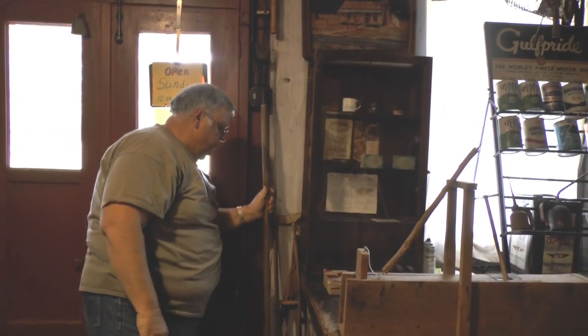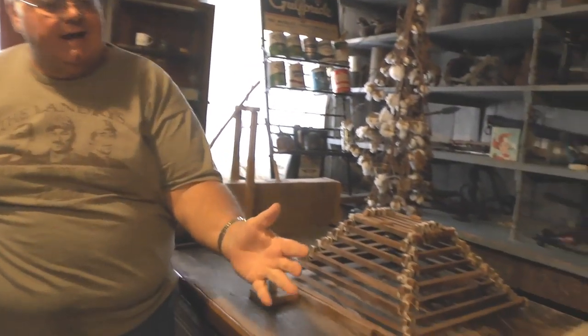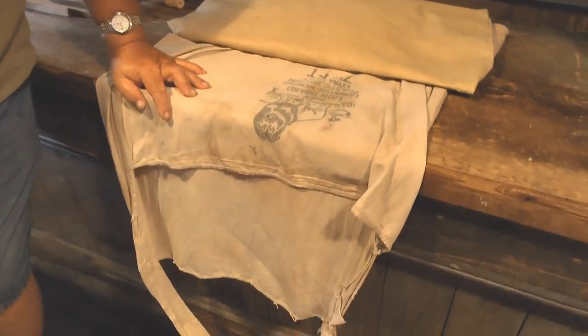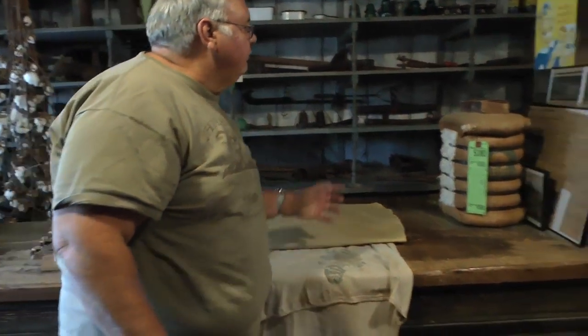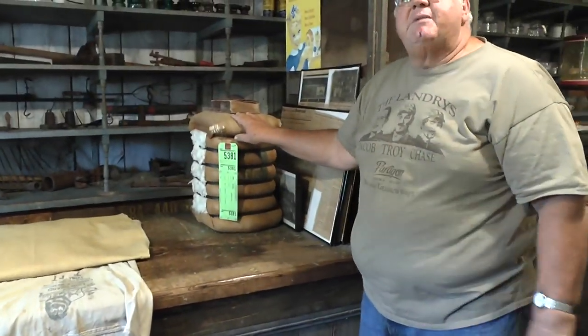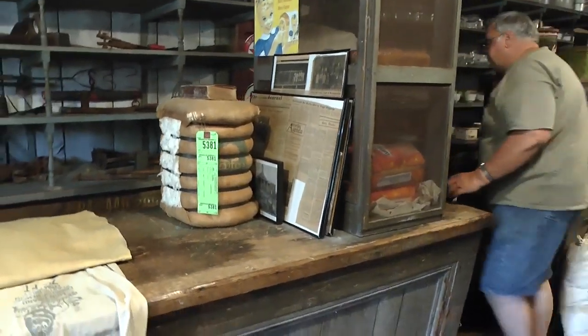Right here we have the old cotton sack. When people used to pick cotton by hand, they dragged the cotton sack. The funniest thing about this cotton sack — every year I offer it to some of the farmers, but they would rather ride in an air-conditioned cotton picker. And this was a replica of what a bale of cotton used to look like. Of course it would weigh about five to seven hundred pounds.